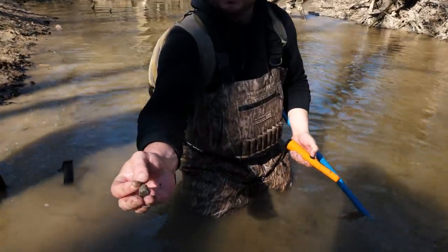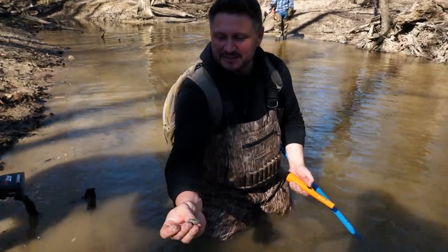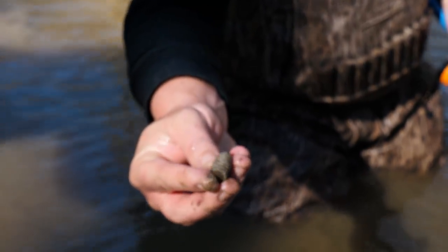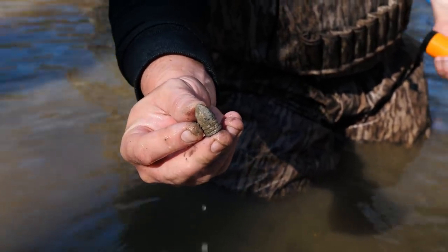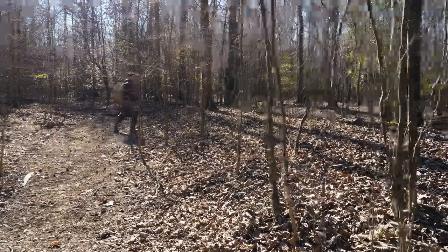What'd you find? A drop mini ball. Nice — sounded just like a bullet. It's still gray, so that's a Union bullet.